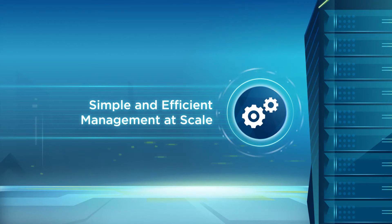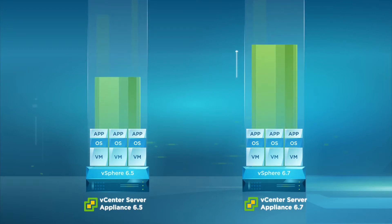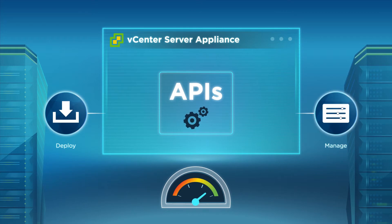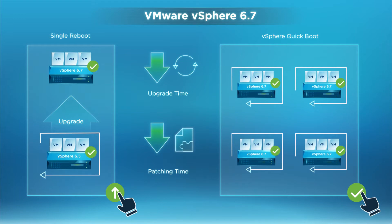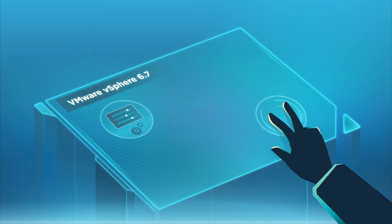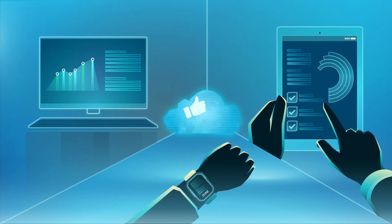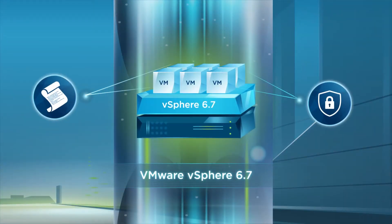First is simple and efficient management at scale. vSphere 6.7's vCenter Server Appliance enhancements deliver blazing-fast performance — two times faster than vSphere 6.5 and three times lower memory usage. New APIs improve the efficiency of deploying and managing the vCenter Server Appliance, as well as backup and restore. New capabilities like single reboot and vSphere QuickBoot dramatically reduce upgrade and patching times. With these capabilities, vSphere 6.7 provides exceptional management simplicity, operational efficiency, and faster time to market, all at scale, elevating customer experience to a whole new level.